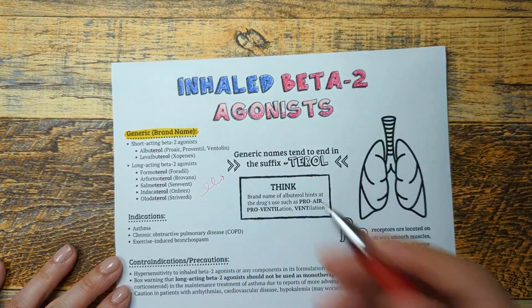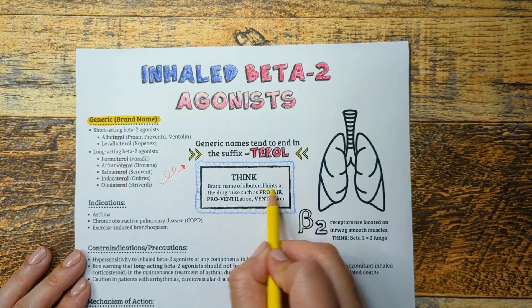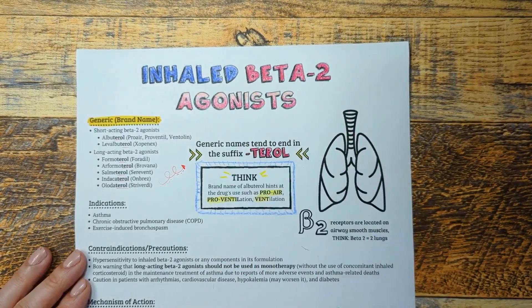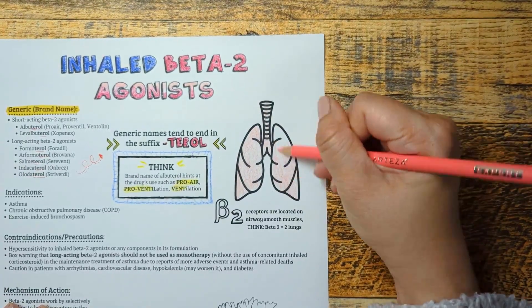If you pay close attention, the brand names even hint at the drugs used, such as ProAir, Proventil, and Onbrez. Think pro-air, pro-ventilation, and on-breaths.